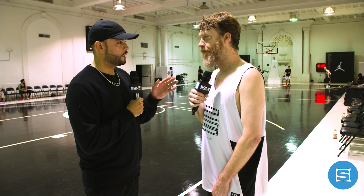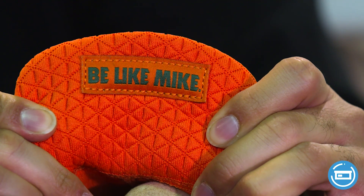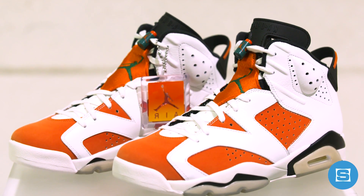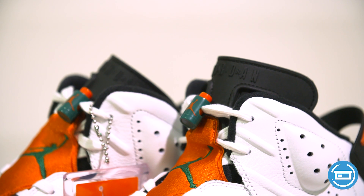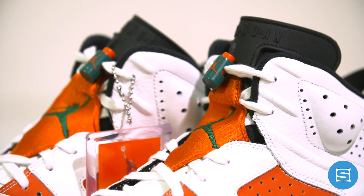Gatorade has always been very well connected to Michael Jordan, like those commercials — there's a cultural moment when that happened. What are your thoughts on the Gatorade-Jordan collaboration? I think it's cool because it is legit, obviously. You think of Jordan and that 'Like Mike' song — if you've ever heard it in the commercial, it just sticks in your head forever. I actually like the 6. The fact that they did the 6 in that carmine color blocking with the orange is something you definitely do not see with Jordans very often, so to do something that new, I think it's very cool.